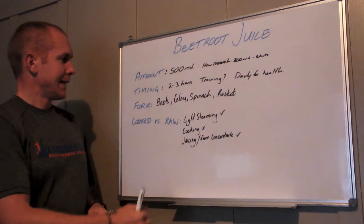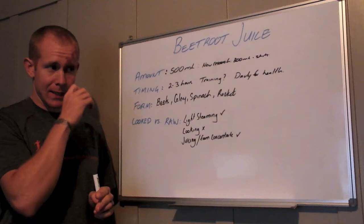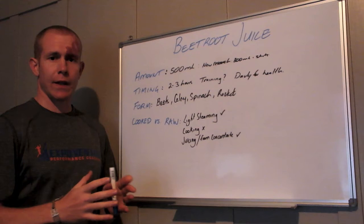On timing, ideally you want to be taking beetroot juice about two to three hours before competition or your main race. This is so that those nitrates have time to be broken down to form nitric oxide and get that vasodilation, so you can get the full benefits from it.